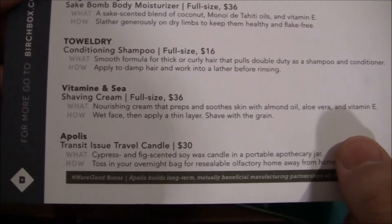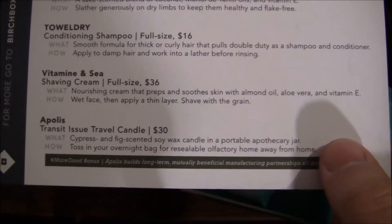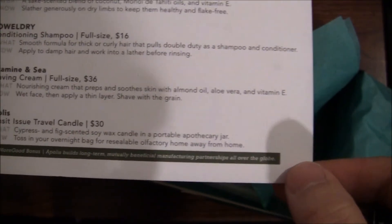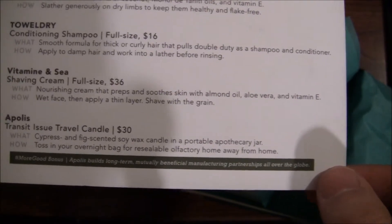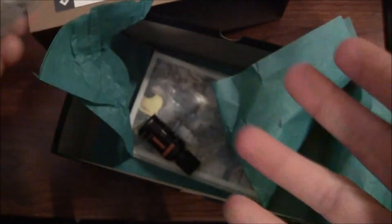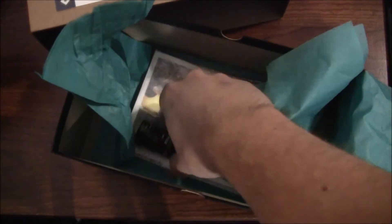Next up is a Vitamin C shaving cream. Full size is $36 — it's a nourishing cream that preps and soothes the skin with almond oil, aloe vera, and vitamin E. Apply a thin layer and shave with the grain. I use the Billy Jealousy, but I'll give this a try. It's a small sample size, but I'm always up for trying something new — you never know, it might make your skin feel better.